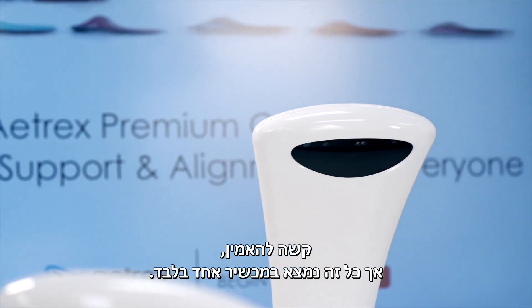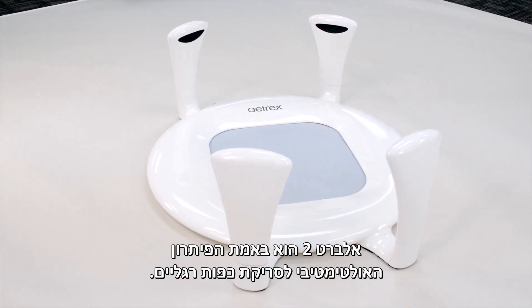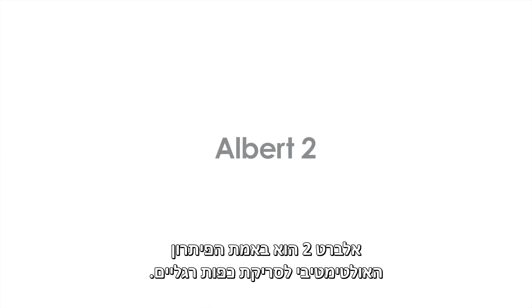It's hard to believe, but all of this isn't just one device. We can't wait for everyone to experience it. Albert II really is the ultimate all-in-one foot scanning solution.